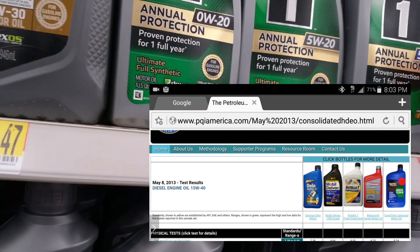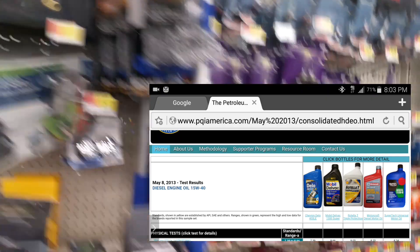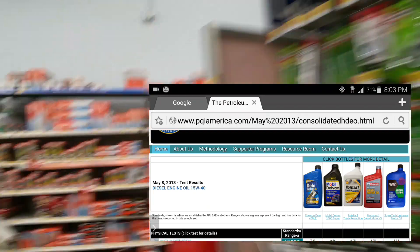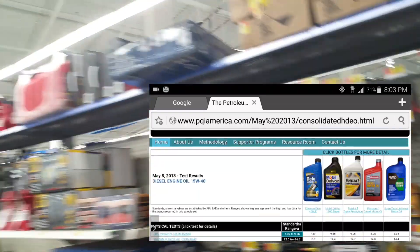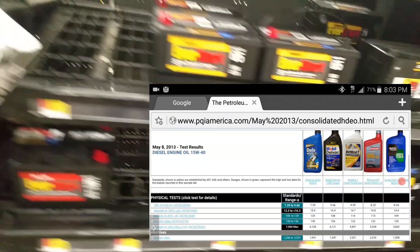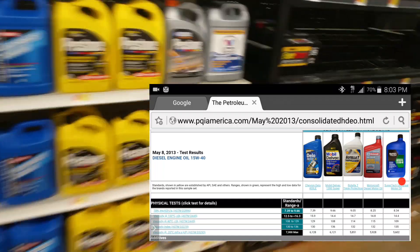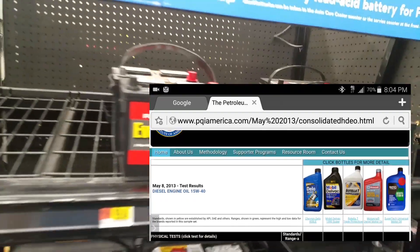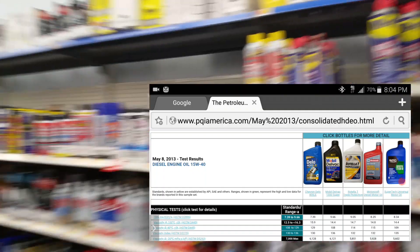Super Tech is backed by the API. A lot of people commented on my review video saying that Walmart's oil is as good as any other brand because it goes through stringent testing just like any other motor oil. There is a website where they do a quality analysis and breakdown of Super Tech motor oil versus other brands.